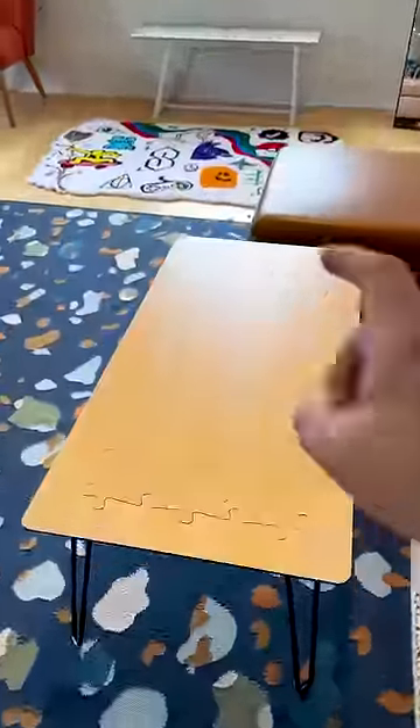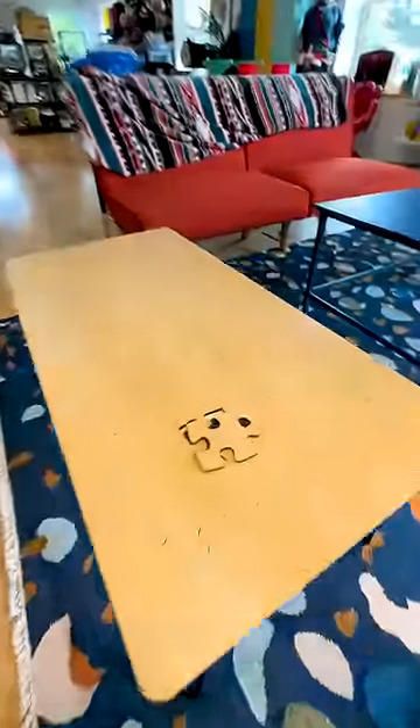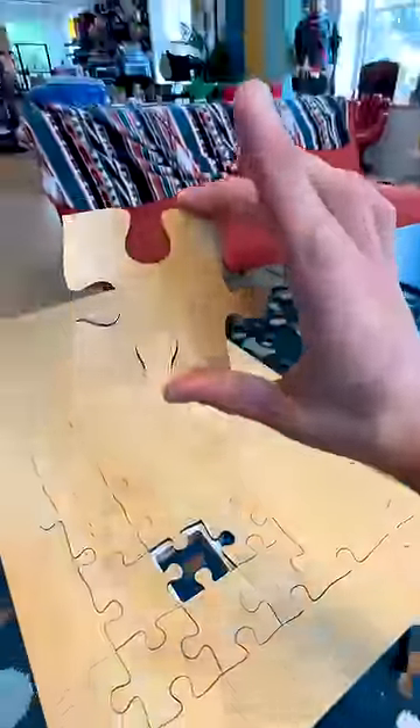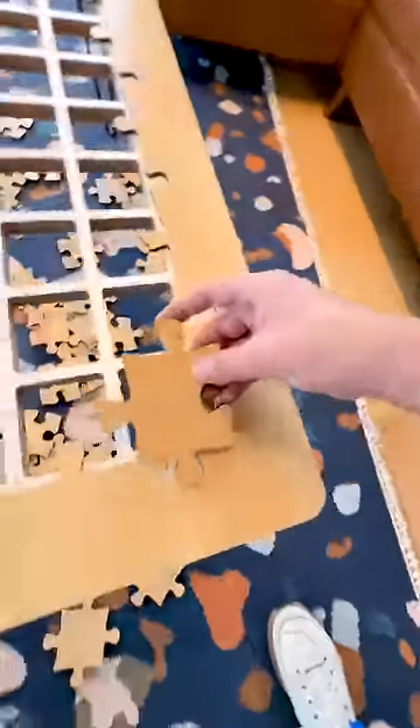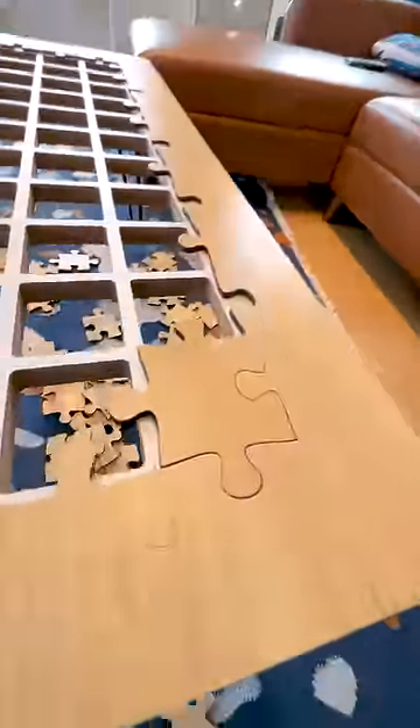One of my favorite inventions I've ever created is a coffee table, but it's not just any coffee table. The entire top of it is a jigsaw puzzle. The outer edge is firmly attached and there's a grid pattern on the inside, so when you grab a jigsaw puzzle piece it stays firmly in place.